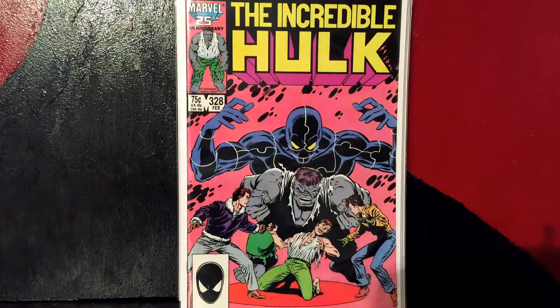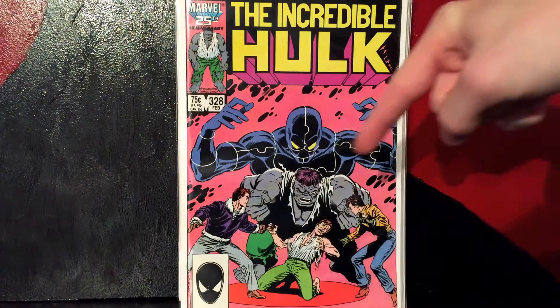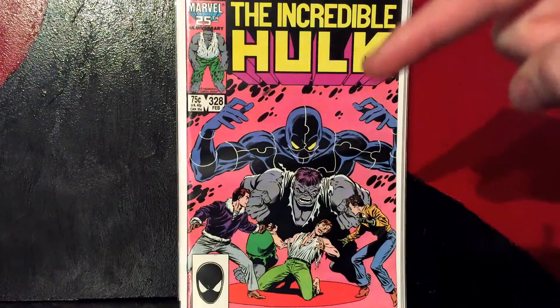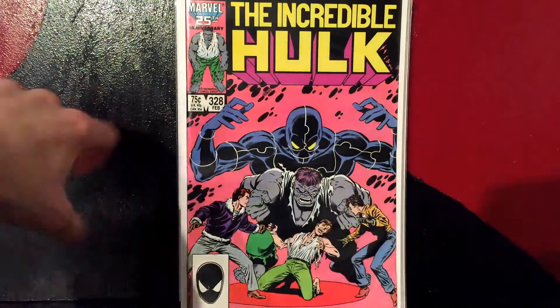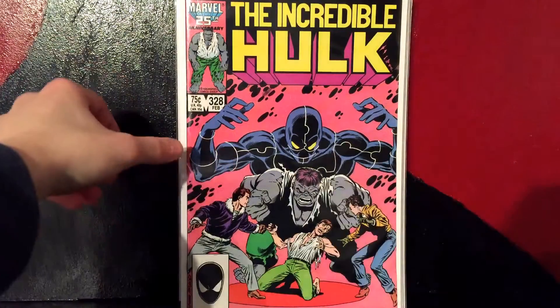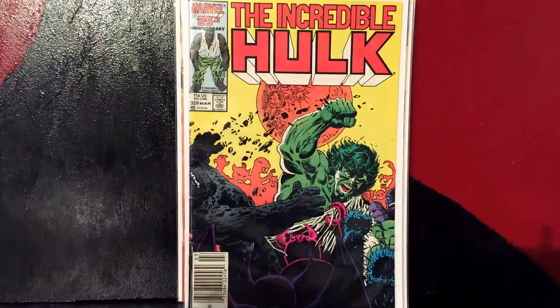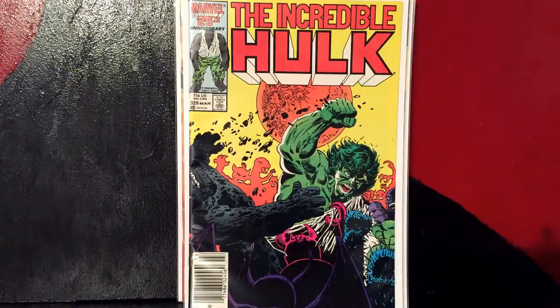Then we got Incredible Hulk #328. I just picked it up because I was trying to get as many in a row as I could, and I think that's an awesome cover. I don't know what villain that guy is, but I guess I'll find out when I read it. He's got a lot of puzzle piece-looking stuff — maybe something with a puzzle.